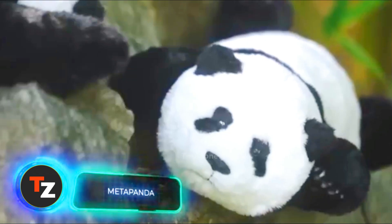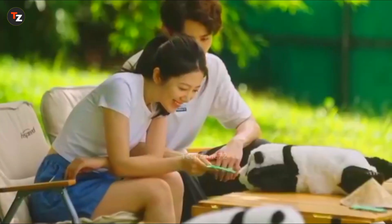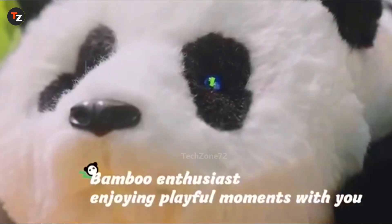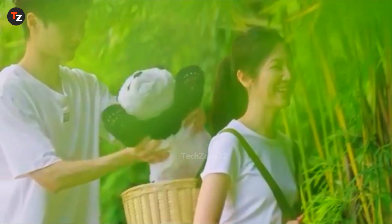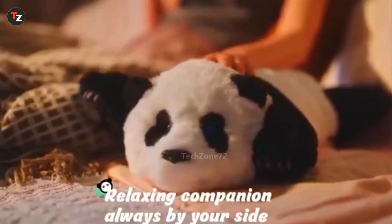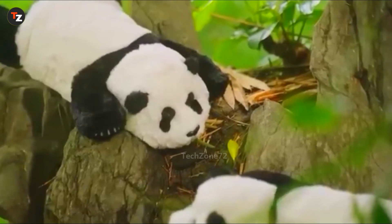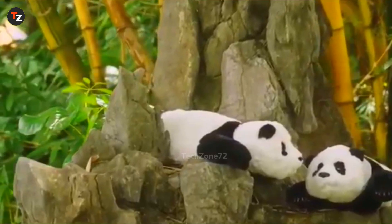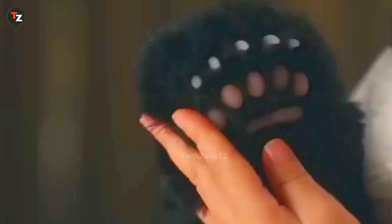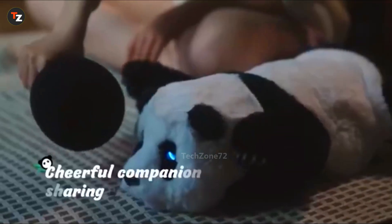All the pandas in the world belong to China — they're not sold, just leased. But you can see one more often if you get a Meta Panda. This robot is quite small, easy to carry in a backpack. Meta Panda mimics the behavior of real pandas, understands over 30 voice commands, and features expressive eyes with dozens of animations. Give it a hug and you'll even feel a heartbeat. It's made from top-quality synthetic fur that's hypoallergenic and soft to the touch. On a single charge, Meta Panda runs for 12 hours. The price is $355.